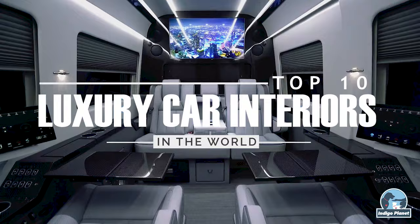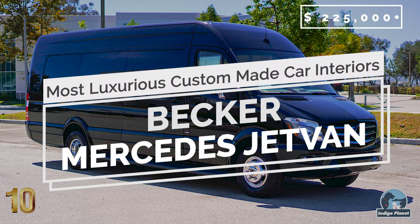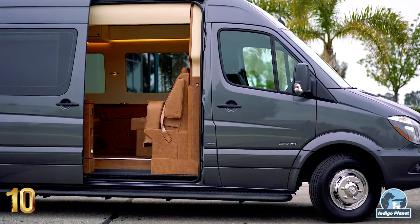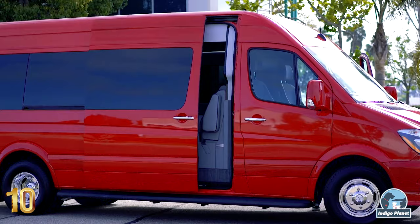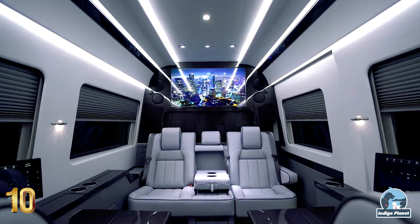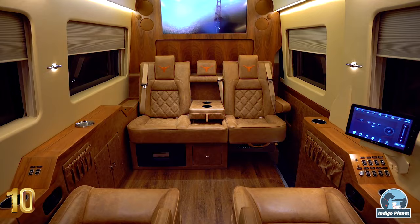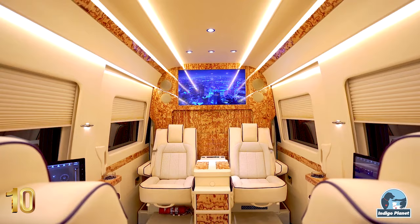Number 10: Becker Mercedes-Benz Sprinter Jetvan. The innovative Becker Jetvan delivers the ultimate corner office on wheels, enabling owners to capitalize on every available second to get work done, all in a mobile space that reflects their personal taste, professional style and workflow preferences. The Jetvan's feature-rich environment is kept simple by Becker, which provides touch panel control of virtually every in-cabin system and device.